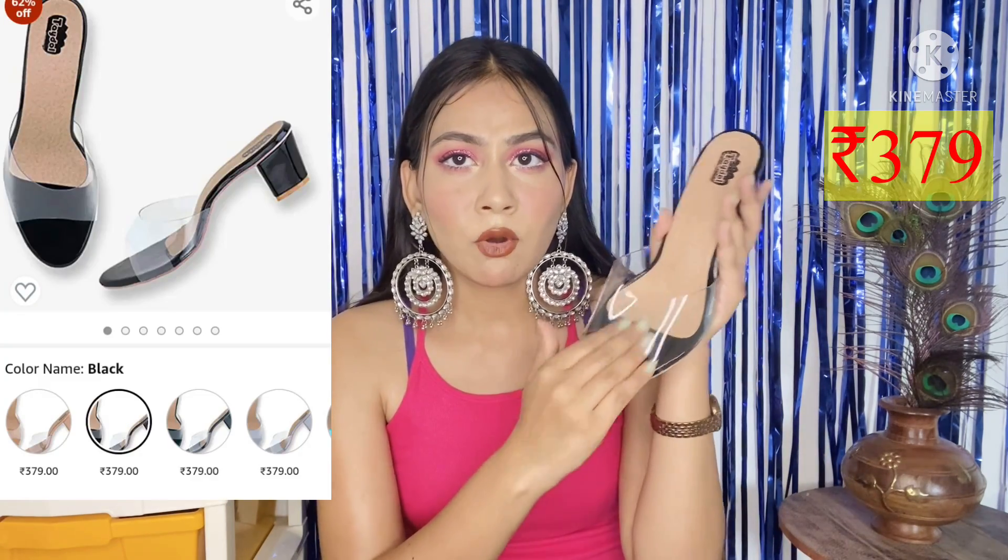Now let me show my mom's footwear. This first one is Amazon's own brand and it's a transparent heel. Transparent heels are very trendy right now. When I wore my transparent heels before, many friends and family asked about them. My mom also liked my heels and wanted a pair. I had bought them from Delhi at a cheaper rate, but this time I ordered from Amazon. It's transparent and very good.